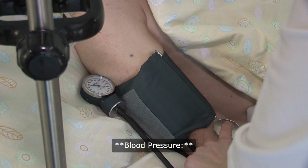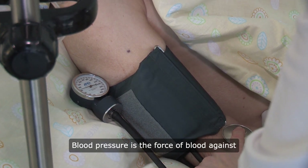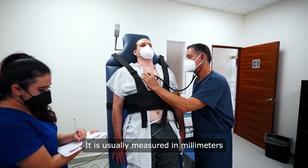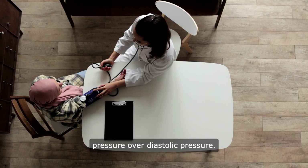Blood pressure is the force of blood against the walls of the arteries as the heart pumps it around the body. It is usually measured in millimeters of mercury (mmHg) and expressed as two values: systolic pressure over diastolic pressure.